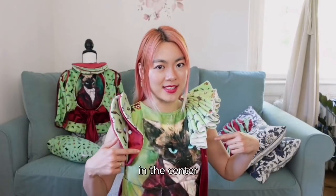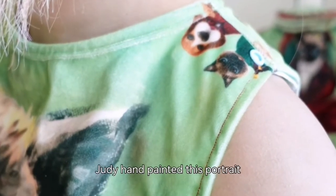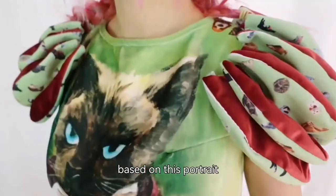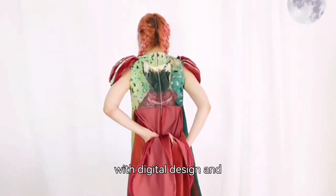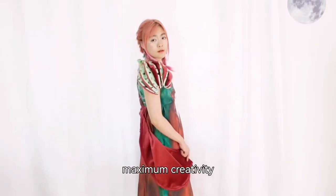Who is this handsome cat in the center? It's Meow Meow, my friend Judy Wong's cat. Judy hand-painted this portrait, and I designed this collection based on this portrait. As you can see, with digital design and digital printing, anything can be made with lean manufacturing and maximum creativity.